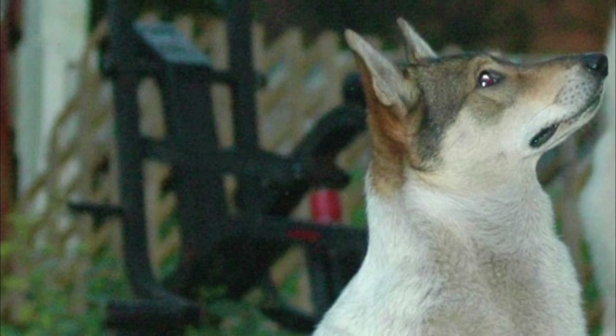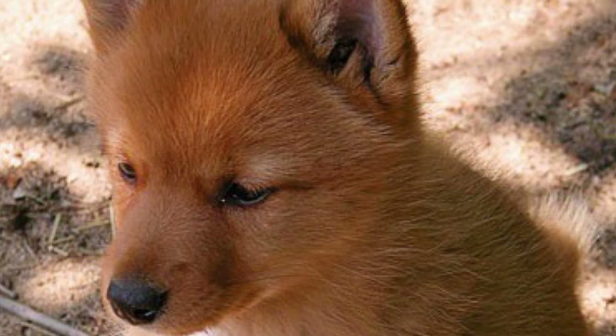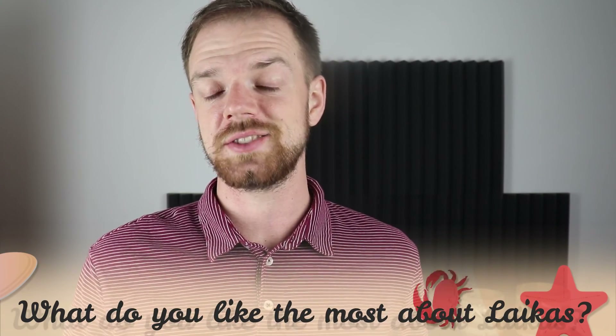If you would like to learn more about Laika breeds, I have made several videos about each of them individually — links are in the description. Tell me in the comments which Laika breed is your favorite and what is your experience with Laika breeds. If you are new to this channel, consider subscribing, turn notifications on, and check the links in the description. Thank you for watching, see you in the next video.